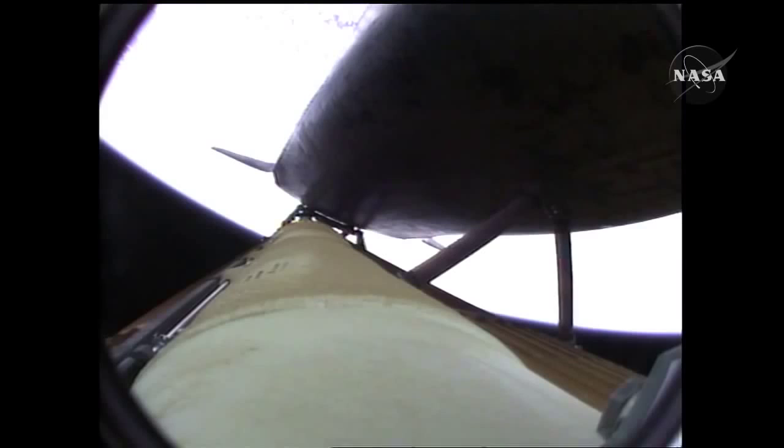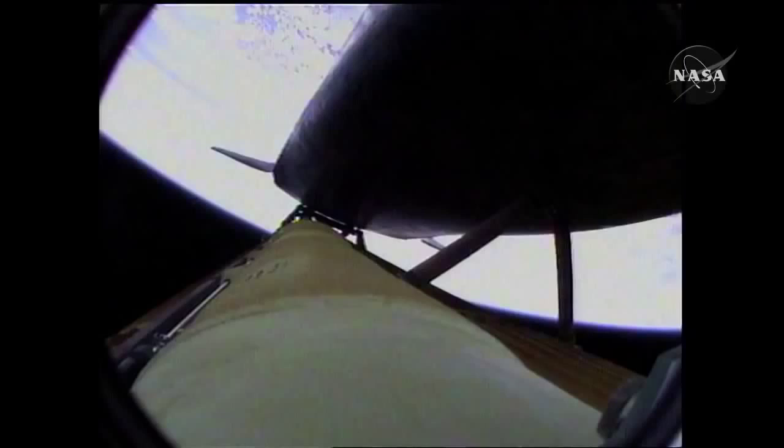Atlantis, negative return. Atlantis copies negative return. Atlantis now too far downrange, too high in altitude to return to the launch site in the event of an engine failure. All three engines performing perfectly.